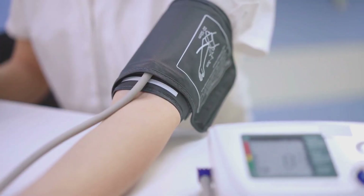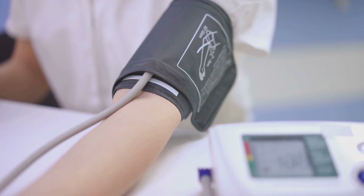Ever wondered how blood pressure works? Today we're going to delve into this fascinating subject.